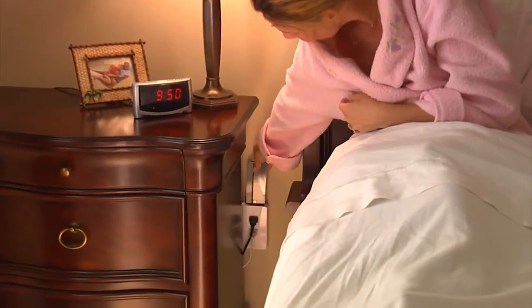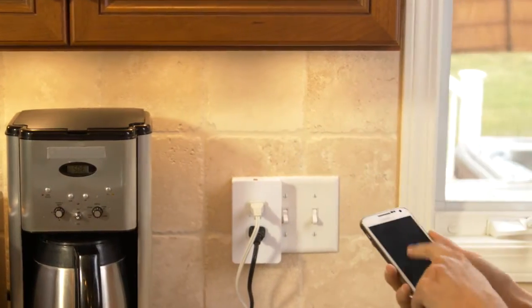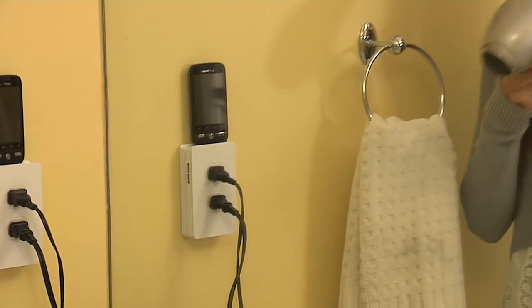Now by the bedside, you can have your clock, lamp, and phone charger too. Or in the kitchen, you can power your toaster, coffee maker, and still charge your phone. Outlets full again? Not anymore! You'll have a universal charger without using up the plugs.